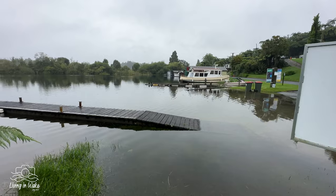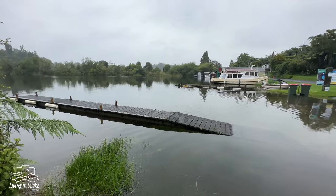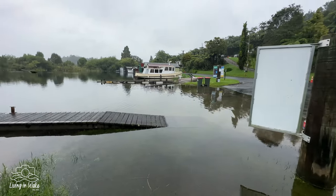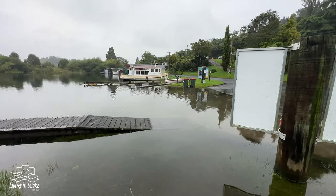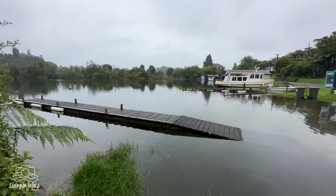You can see here this is just how much rainfall we've had. It's gone right up — probably a good two or three feet higher than it usually is on the ramp. Crazy.